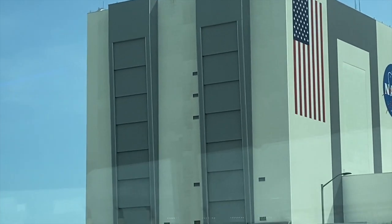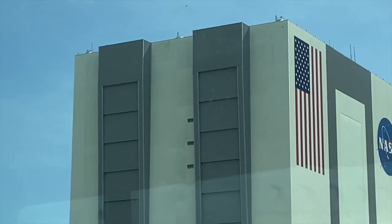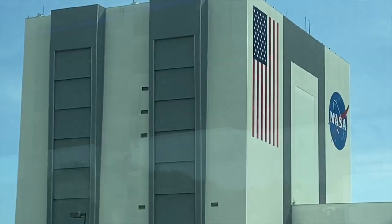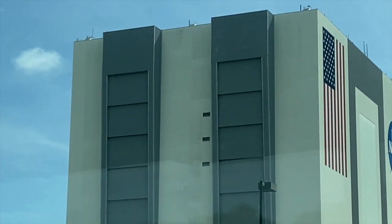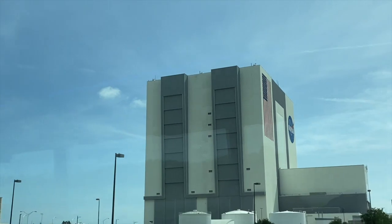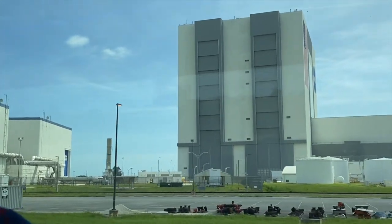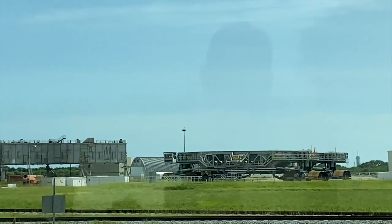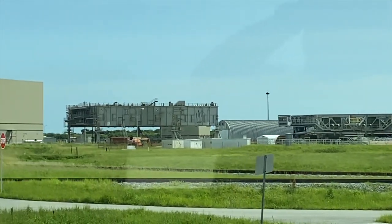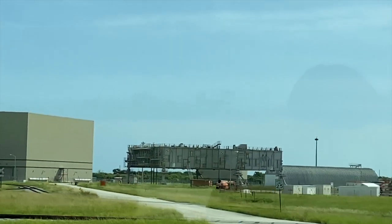Those gray stripes on the side of the building facing the road are the tallest doors in the world — 456 feet tall, taking about 45 minutes to open. You could slide the Statue of Liberty on her face through one of those doors and still have over 150 feet to clear the top. When the Saturn V rocket came out through those doors to the launch pad, it only had six feet to clear the top. The new Space Launch System will be even bigger than that. Those giant vehicles are the crawler transporters, and to their left is the mobile launch platform.